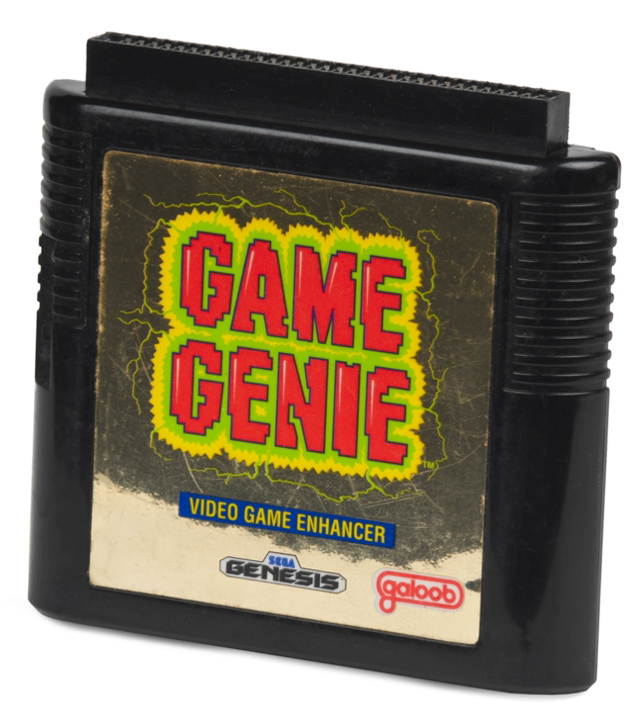The Game Gear version of the Game Genie had a more complicated design than those for other systems. When inserted into the cartridge slot, another slot would pop up to insert the Game Gear cartridge. It also had a compartment which contained a book of codes. The codes were printed on sticky labels to put on the back of the Game Gear cartridge, so when entering codes, the player could easily see what to type in rather than looking through the book. On the code entry screen, typing the word "dead" will cause the screen to move up and down, possibly as an easter egg.